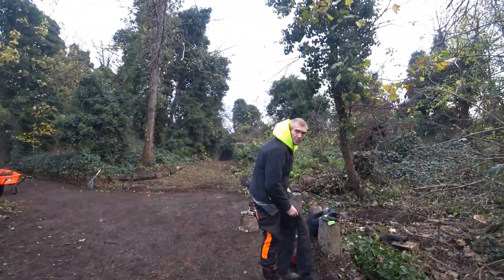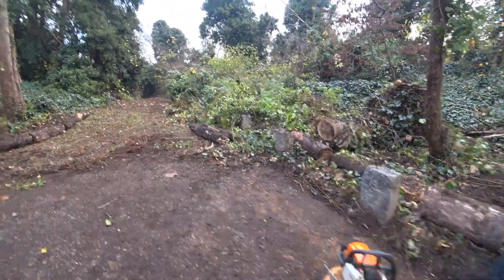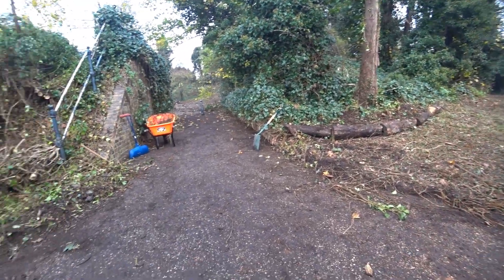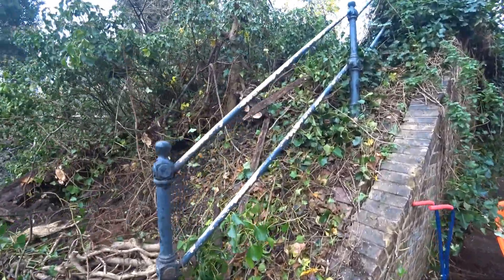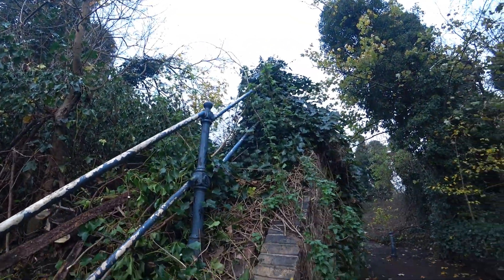Morning boys, how you doing mate? Got the old chainsaw here, so I'll clear a few trees. So this was the actual entranceway into the area. You've still got the old railings here. If you do know this place, please don't say it in the comments, because it's got to be protected, this area.